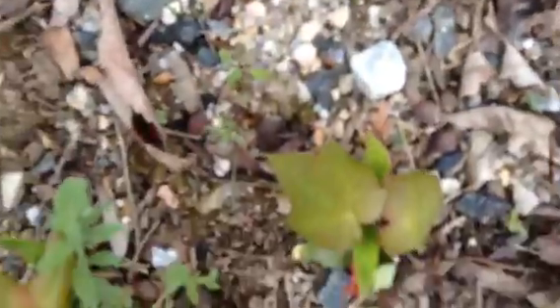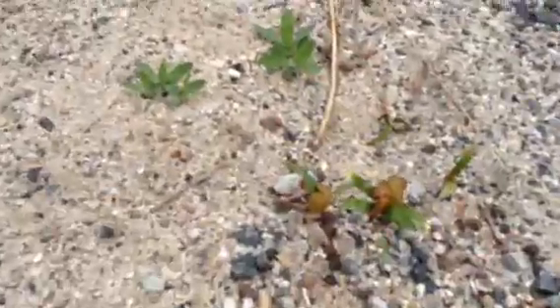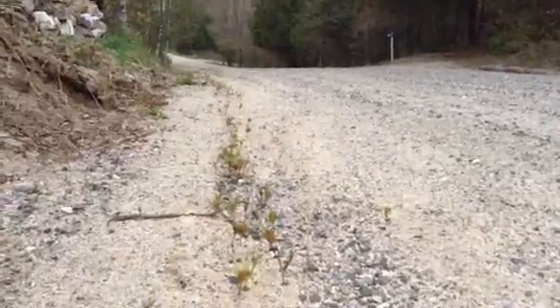Look at all these little trees that are going to grow — millions of them, they're everywhere. It's interesting to see them along the side of the road too. Those are all little maple trees the whole way.